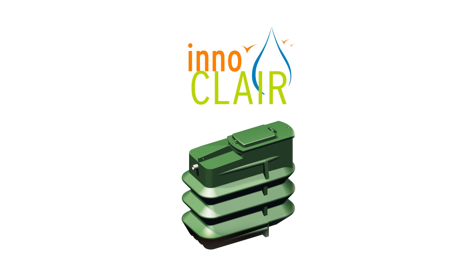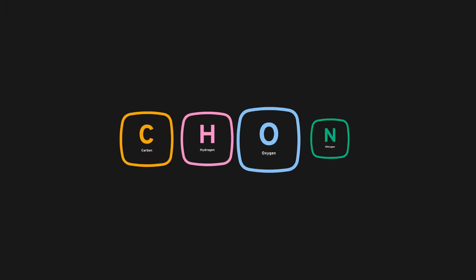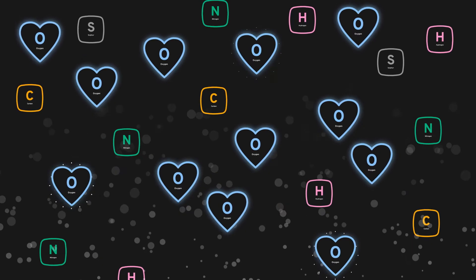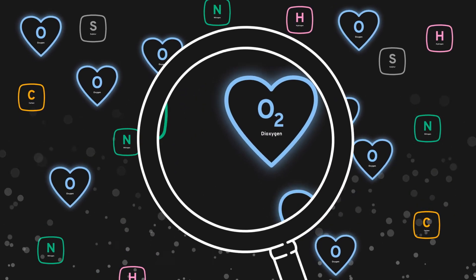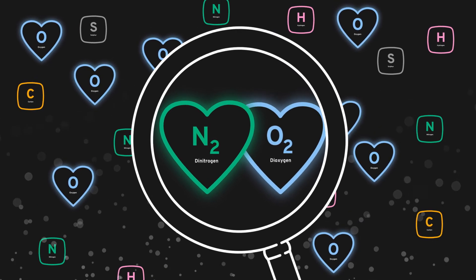Fortunately, this is where the Innoclair sewage plant comes in with its innovative aeration system. What's different here is that when the CHON elements explode everywhere, the oxygen it provides becomes the new ideal partner for all these lonely hearts. So hydrogen will form water, the oxygen already in the plant will become dioxygen, and the nitrogen will turn into dinitrogen — two odourless gases that do not pollute in the slightest.